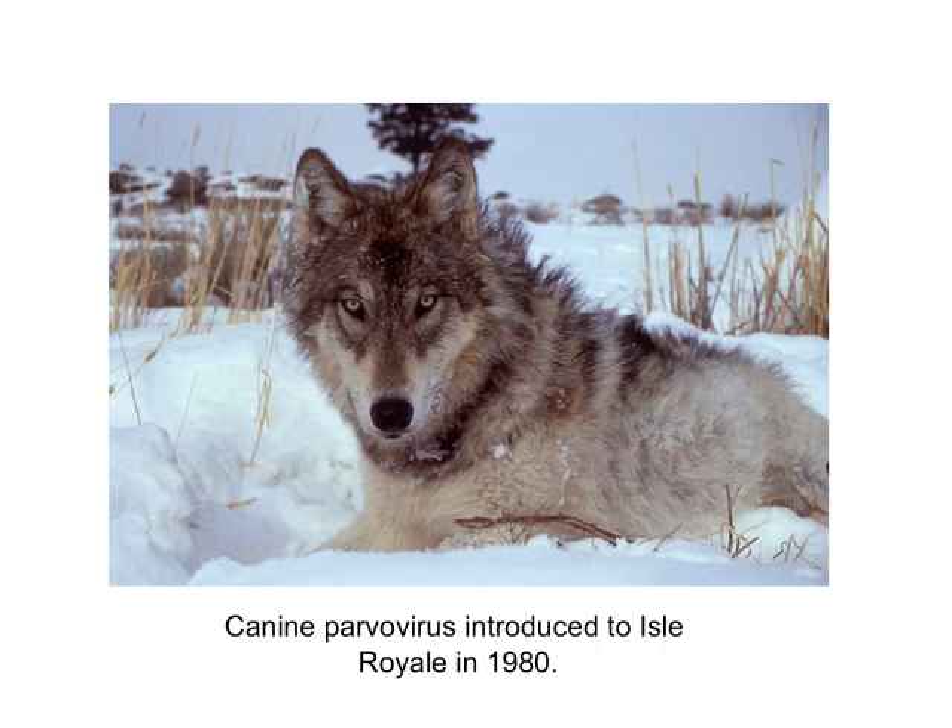You're going to be doing some research on these population fluctuations, but a couple of critical things you need to know. Humans introduced the canine parvovirus onto the island in 1980, and that had a major impact on the wolf population.